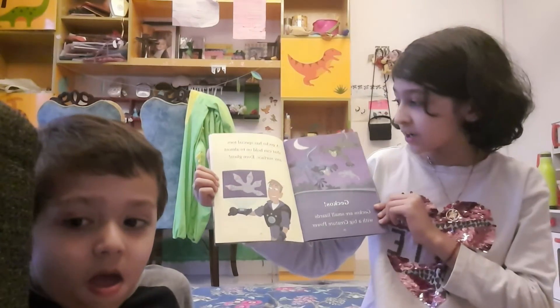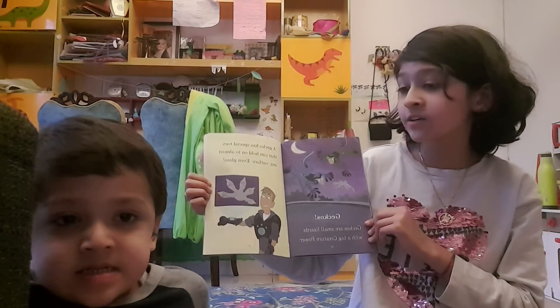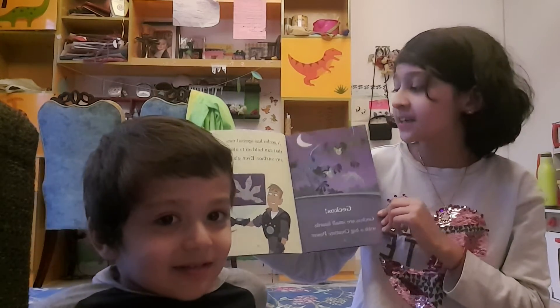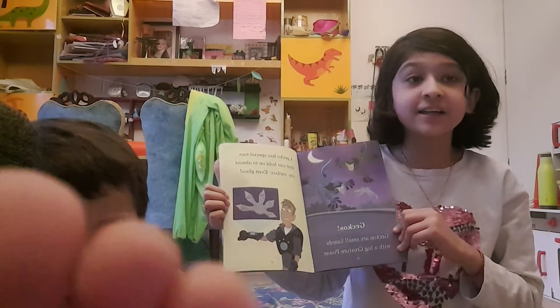Geckos! Geckos are small lizards with a big creature power. A gecko has special toe pads that can hold on to almost any surface, even glass.